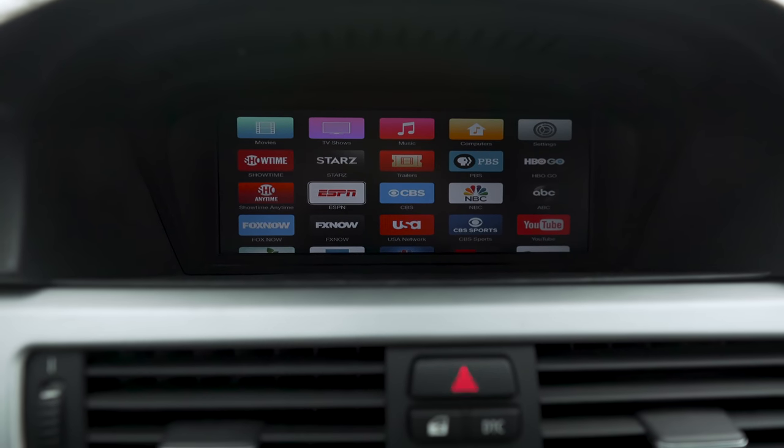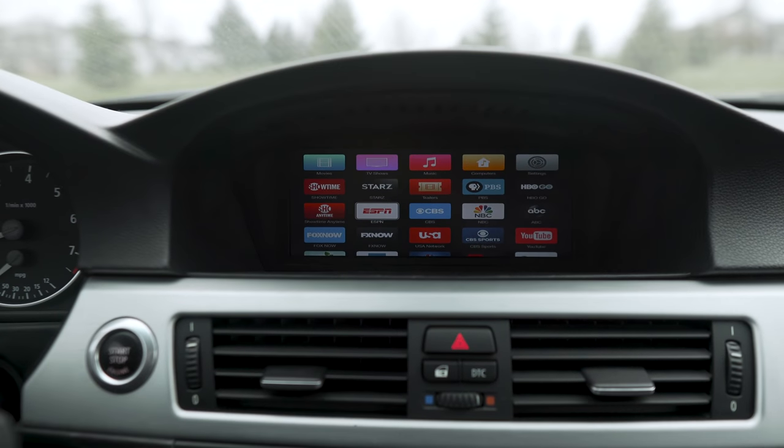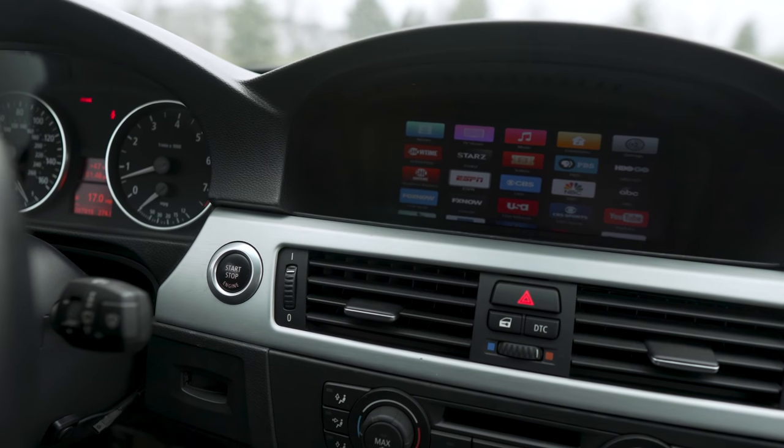I'm going to link all of this stuff you need down in the description below. It's kind of sold as a kit, but there are a couple different things you need to buy to make all of this work. So again, all that's going to be linked down in the description.